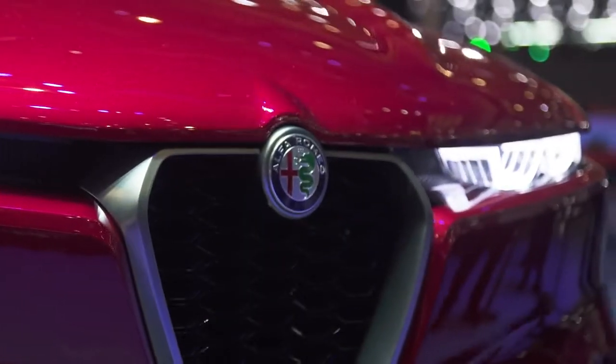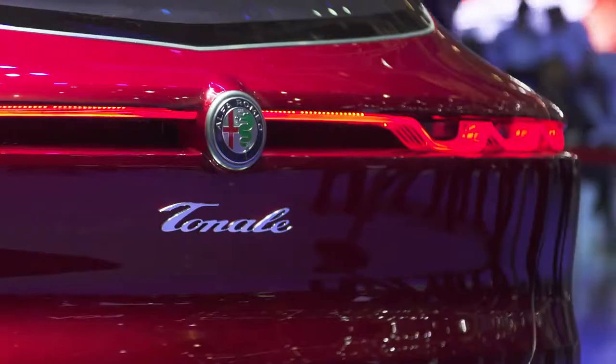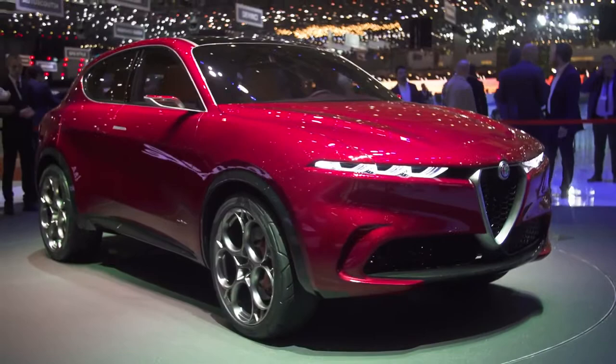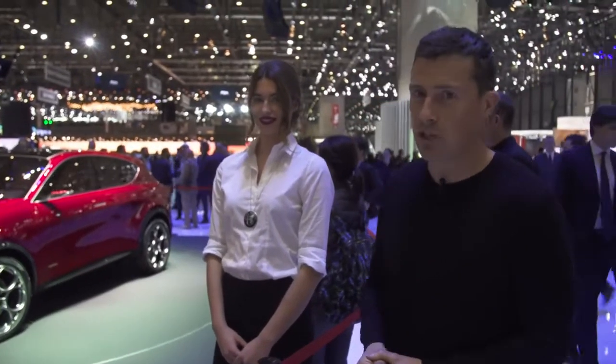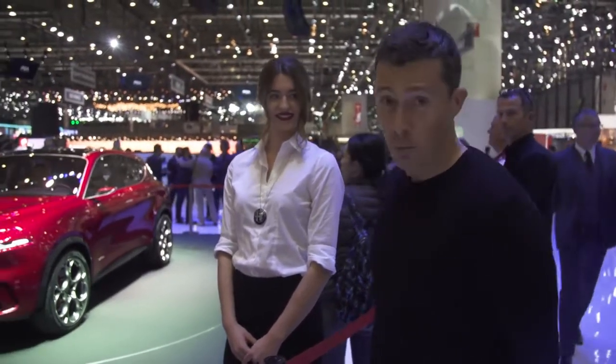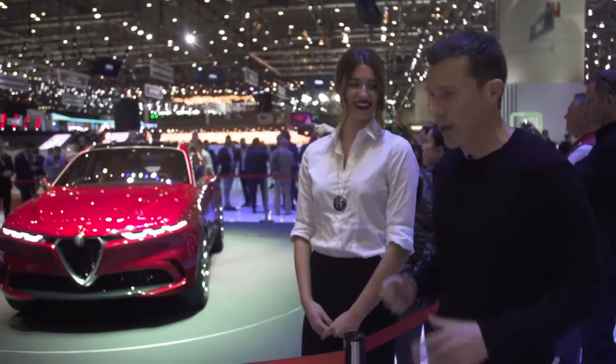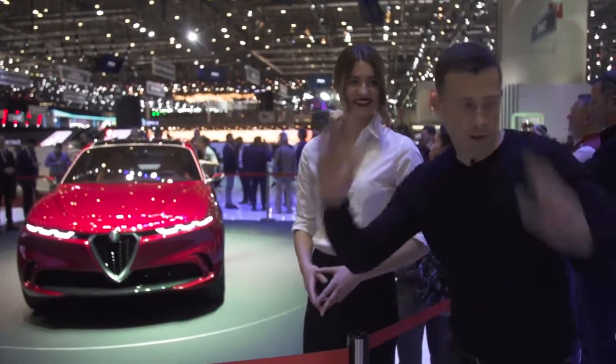Alfa Romeo is showing off its new small SUV. It's called the Tonale. Basically, it's a small Stelvio. This is just a concept for now, but the production version will probably look quite similar. And it's very pretty, isn't it?